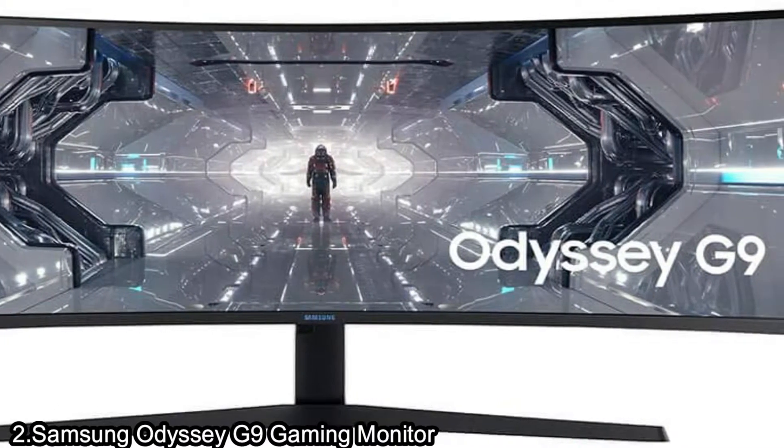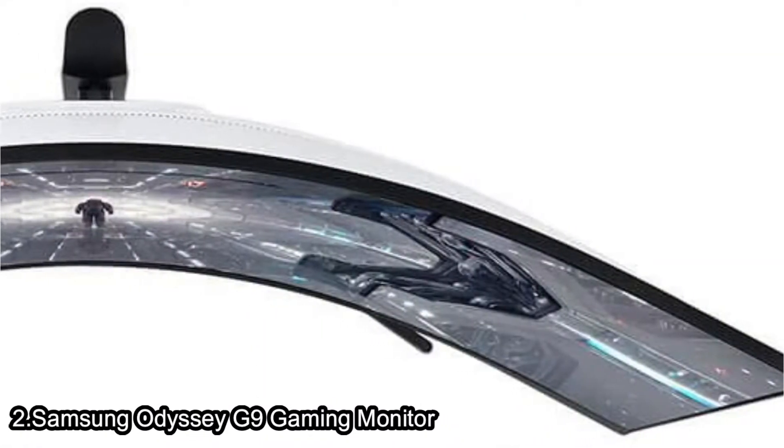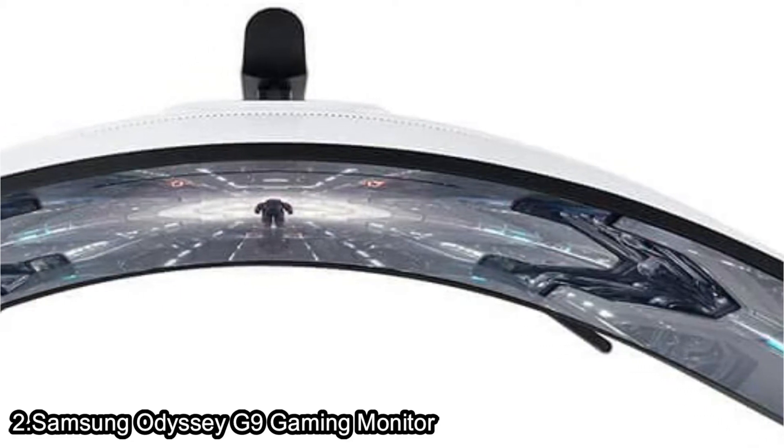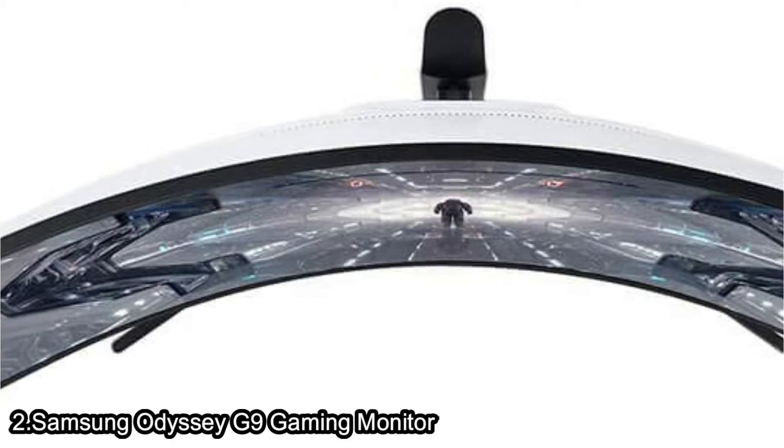As the largest gaming monitor, the 49-inch Odyssey G9 matches the curve of the human eye for maximum immersion and minimal eye strain. With the screen space of two 27-inch panels, you can truly take command on the battlefield.